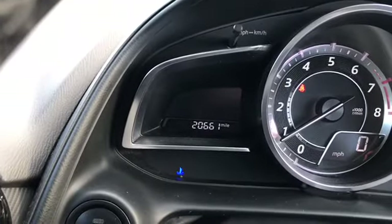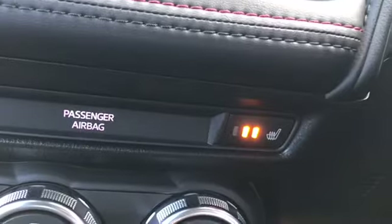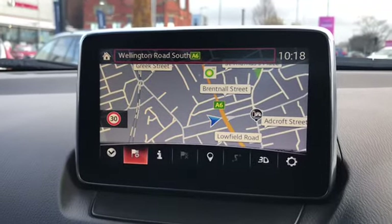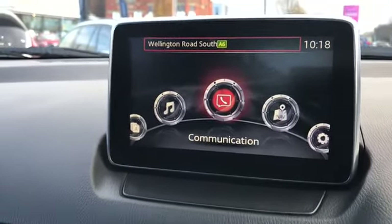It's currently on 20,661 miles. Features include climate control, front heated seats, satellite navigation, and it does come with a reversing camera.